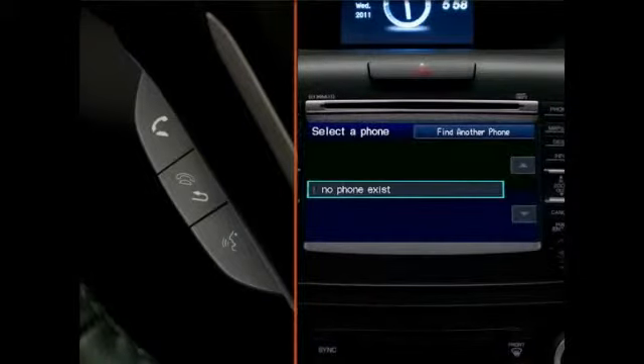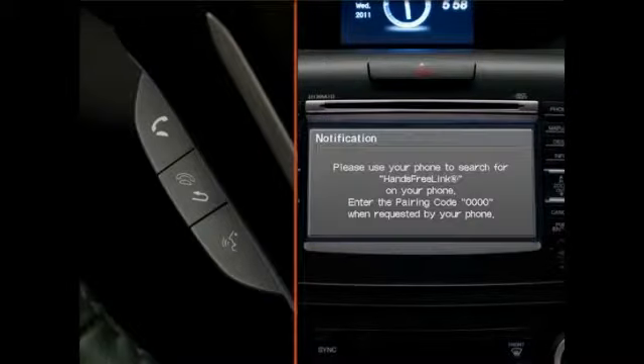However, if Hands-Free Link does not find the phone, select Phone Not Found and begin the pairing search from the phone using the device's specific instructions.